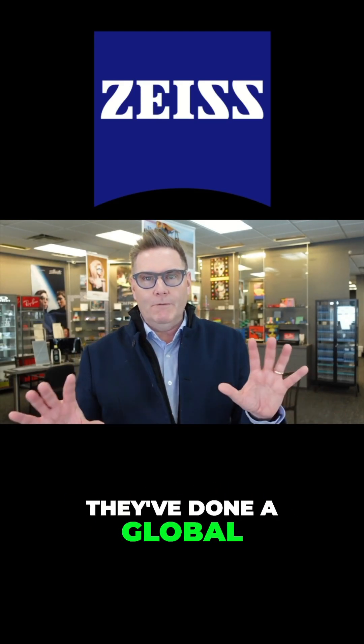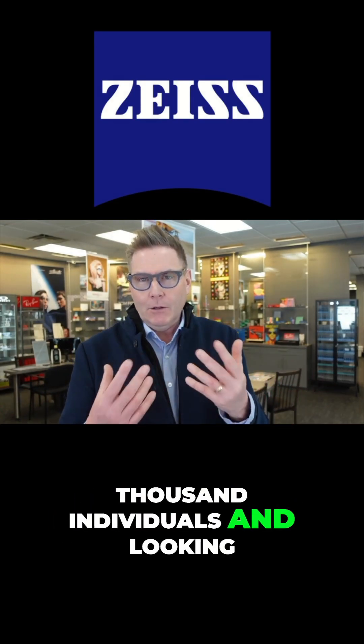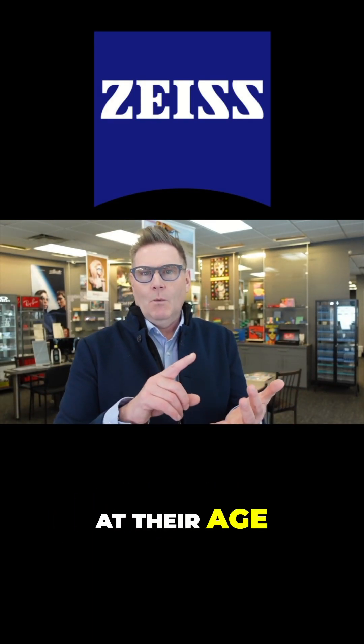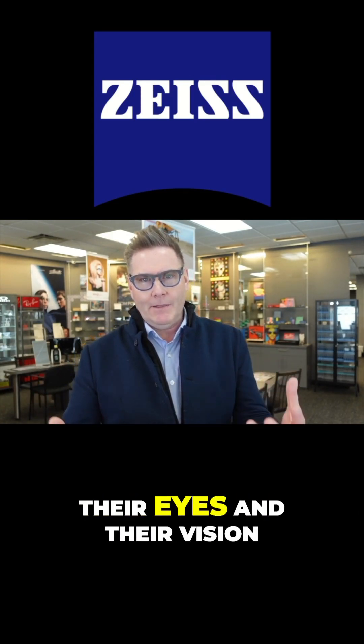they've done a global vision survey, surveying over 300,000 individuals and looking at their age, what they do, their lifestyle, and how they use their eyes and their vision.